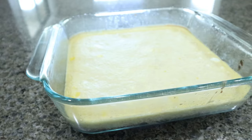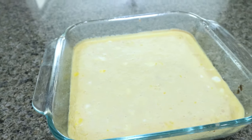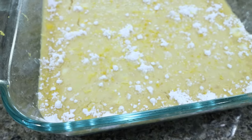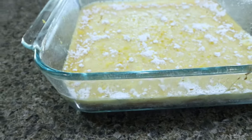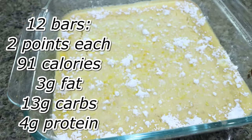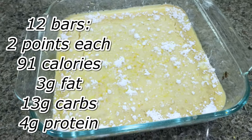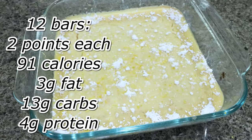I just pulled out the lemon bars. We're going to let them completely cool and then dust them with powdered sugar and lemon zest. Here are the lemon bars — these look so incredibly delicious. It smells like summer in here. I did go ahead and dust them with a little bit of powdered sugar and some lemon zest. I'll put all the information here on the screen for you.